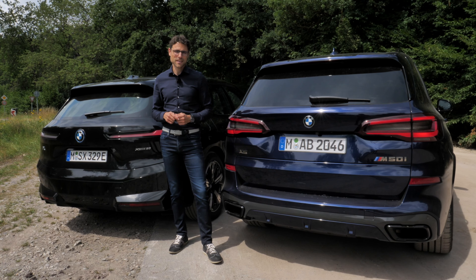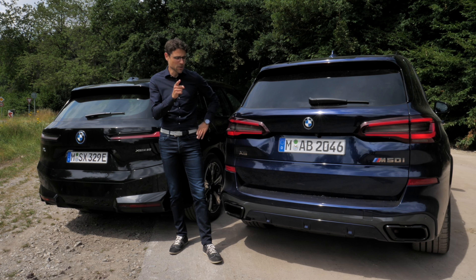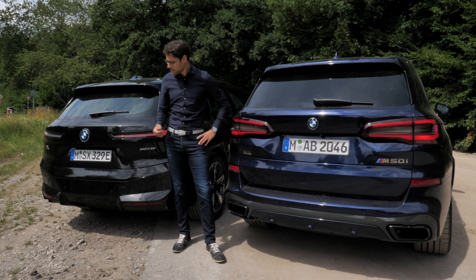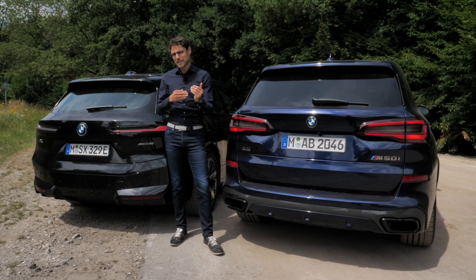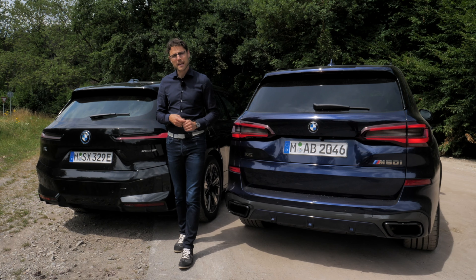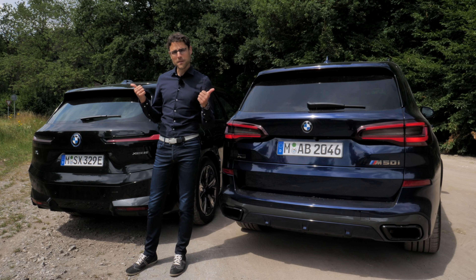These are my two cents for today. Would like to hear your opinion — what is your take? Petrol, electric, X5 or iX? Or are you really undecided? Looking forward to your comments, and also tune in to more episodes of the iX and the X5 in different versions.